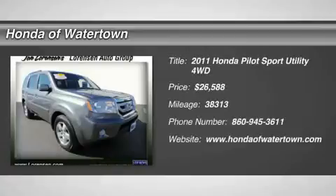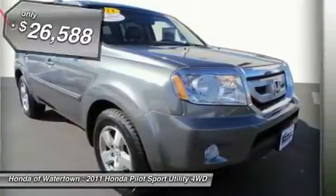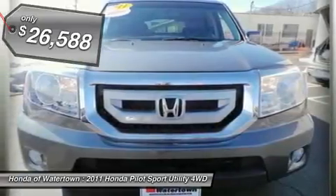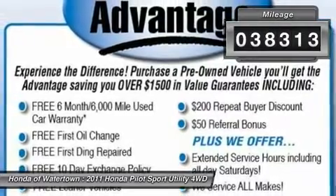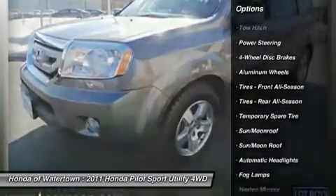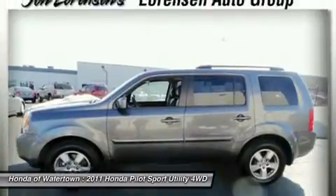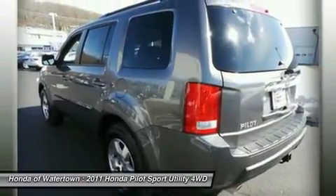$1,900 below Kelley Blue Book, excellent condition, CARFAX one owner, great miles: 38,313. EX-L trim, heated leather seats, sunroof, third row seat, heated mirrors, rear air, backup camera, alloy wheels, tow hitch, 4x4, overhead airbag. A great time to buy — this Pilot is priced $1,900 below Kelley Blue Book. Approximate original base sticker price: $35,900.